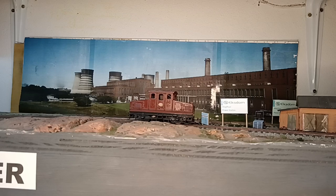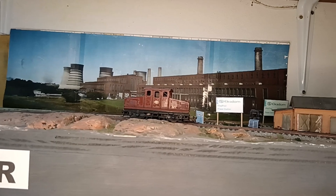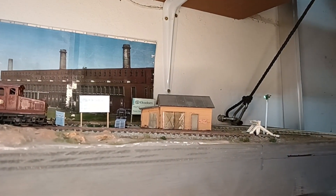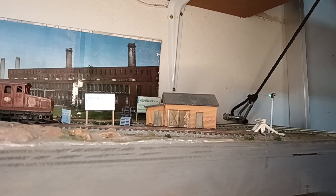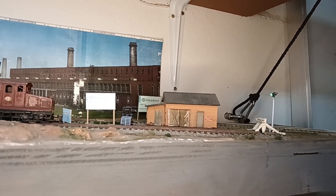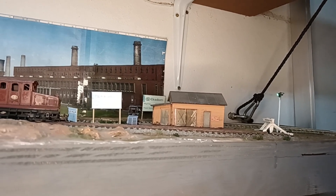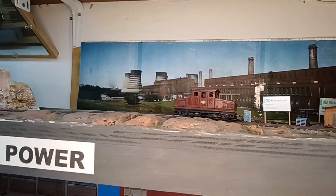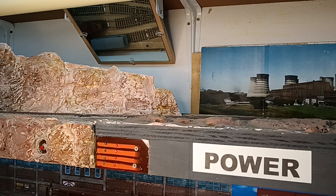It also contains a signature scene of my layout which is the rock face, and the rock face includes a bridge and a waterfall. Here we see the power station which is depicted by a photo on the backdrop and a little shed for unloading parts for the turbines, a little spur track that leads to the shed, and a little shunting loco.